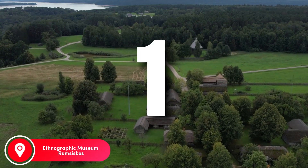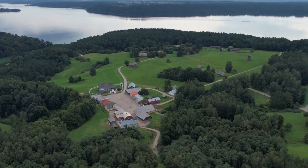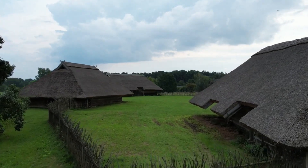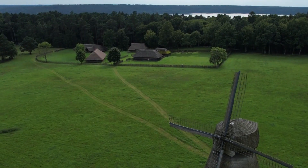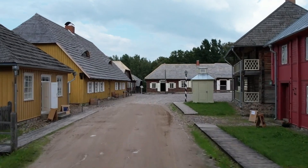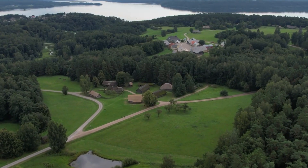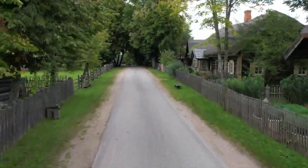Number 1: Ethnographic Museum Rumsiskes. About 30 kilometers from Kaunas is Rumsiskes, an extensive open-air ethnographic museum that reveals all the natural beauty of the Lithuanian region. It is here that you can fully experience the spirit of Lithuania, plunge into the atmosphere of the past, and hear stories about Lithuania in the 18th–20th centuries. On 174 hectares of the museum, there are almost 200 buildings brought from different regions of the country, while the age of some buildings exceeds 200 years.